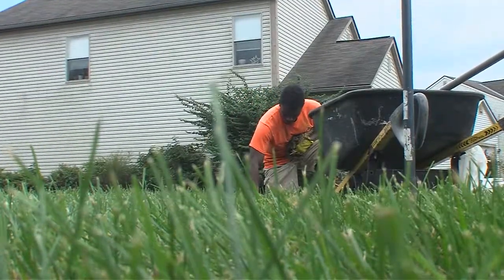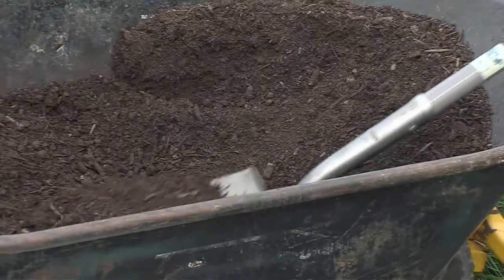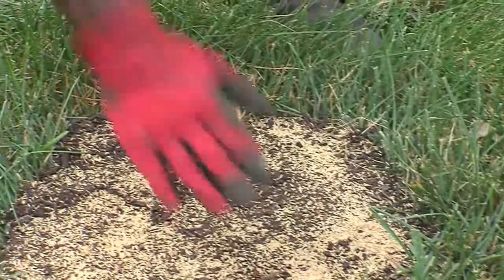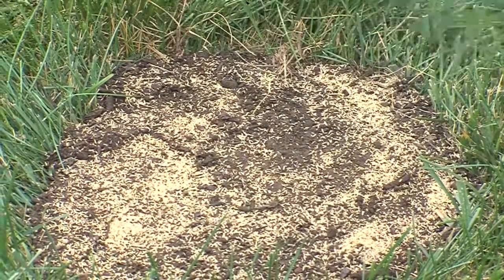Aeration is when you take two to three-inch holes out of the topsoil. Those holes start to let water and nutrients go directly to the grass roots, feeding the roots, improving the grass, and improving the quality of the soil. It's important to do that at this time of year because the ground has become compacted with all the constant summer stress — the beating rains, mowing, the foot traffic. You need to relieve some of that compaction and let your grass roots thrive.